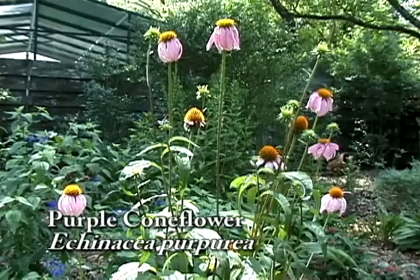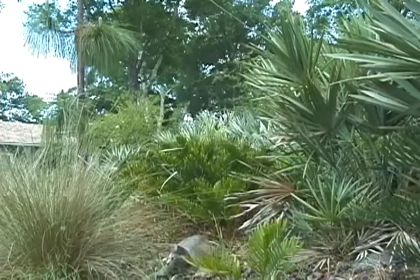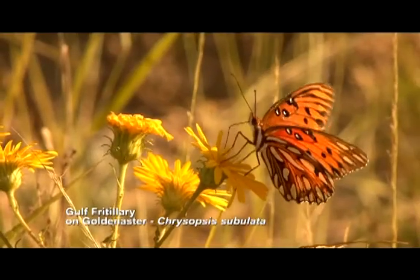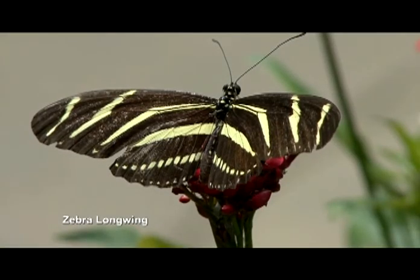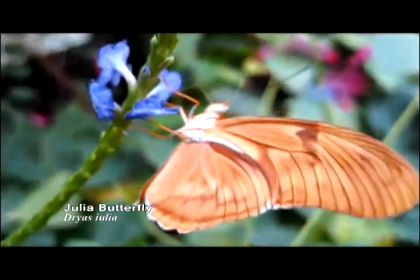Using Florida native plants in your landscape is fun because with natives, your landscape looks more like Florida and will attract captivating wildlife to your yard. Look, there goes a Gulf Fritillary butterfly. You may notice many colorful, eye-catching butterflies, such as zebra longwings, monarchs, and julias flutter by you on the trail.